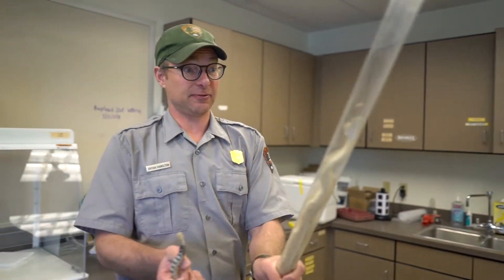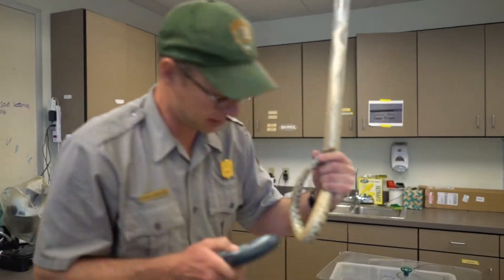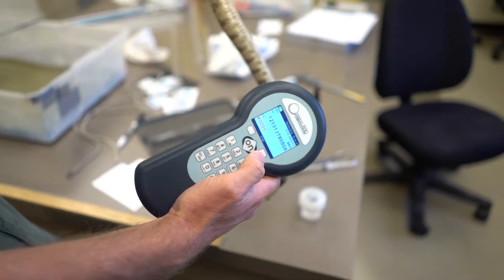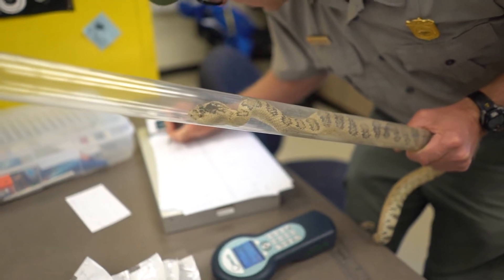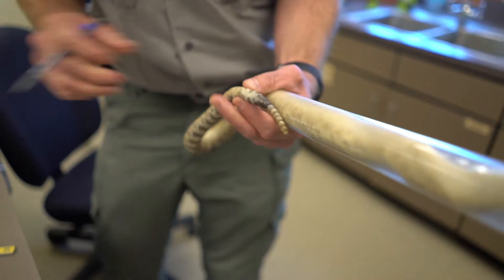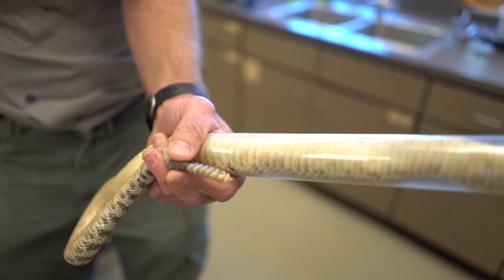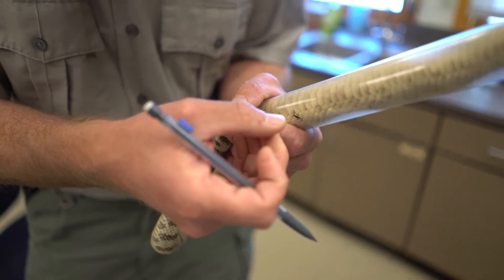Now we've got a snake safely restrained, we scan for that pit tag — and that's his number. A snake this big is almost certainly a male, and that's where it was marked last, so this snake has gained two or three rattle segments and has shed its skin three times since we captured it.